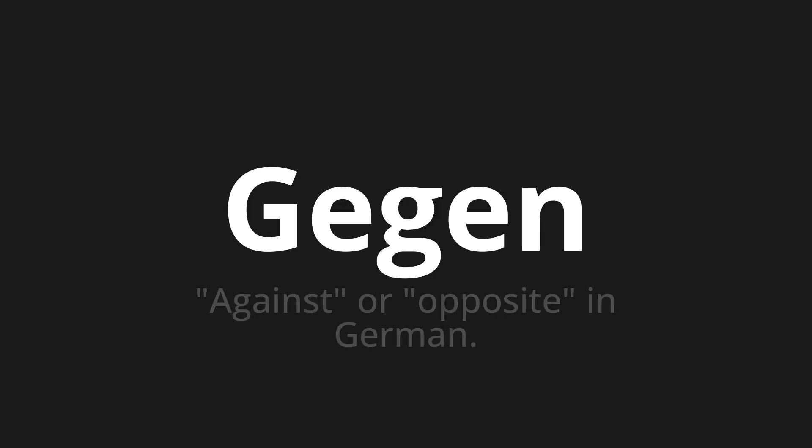Welcome to How to Pronounce. In today's video, we'll be focusing on a new word that you might find challenging or intriguing. So let's dive into today's word, which means against or opposite in German.